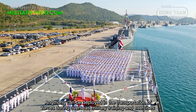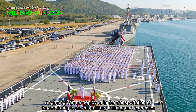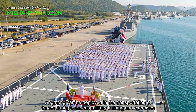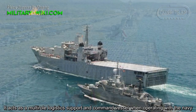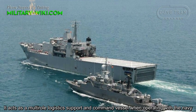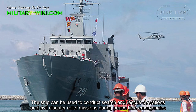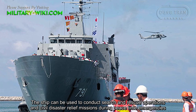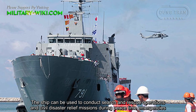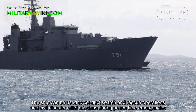Ang Thong can be deployed in the transportation of forces during overseas military training and exercises. It acts as a modern logistics support and command vessel when operating with the Navy. The ship can also be used to conduct search and rescue operations and civil disaster relief missions during peacetime emergencies.